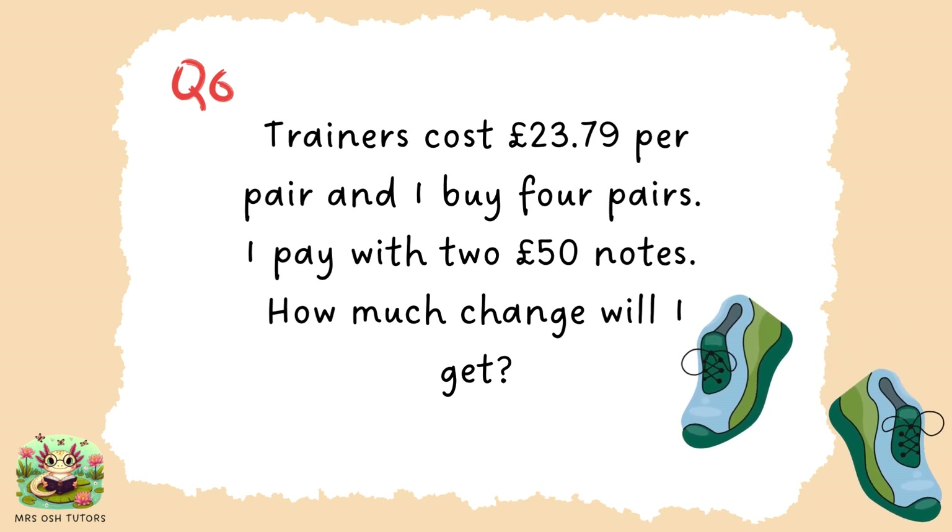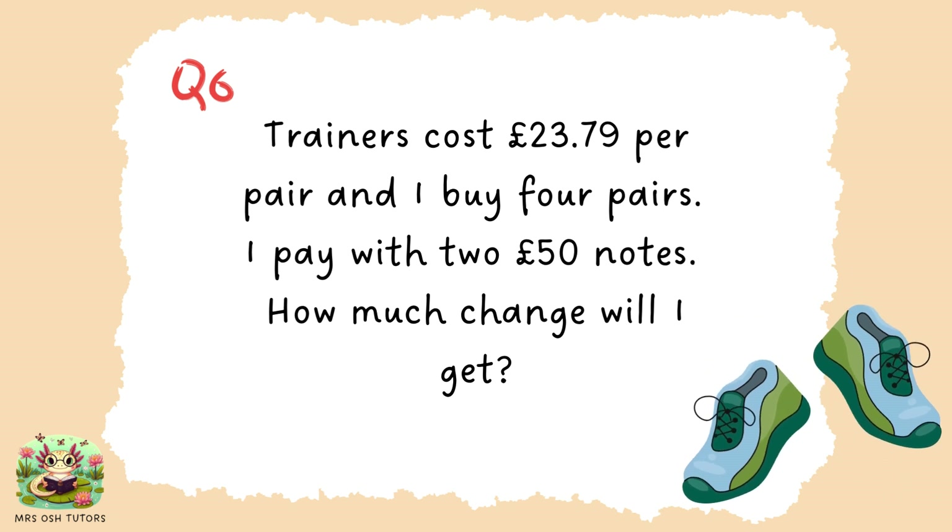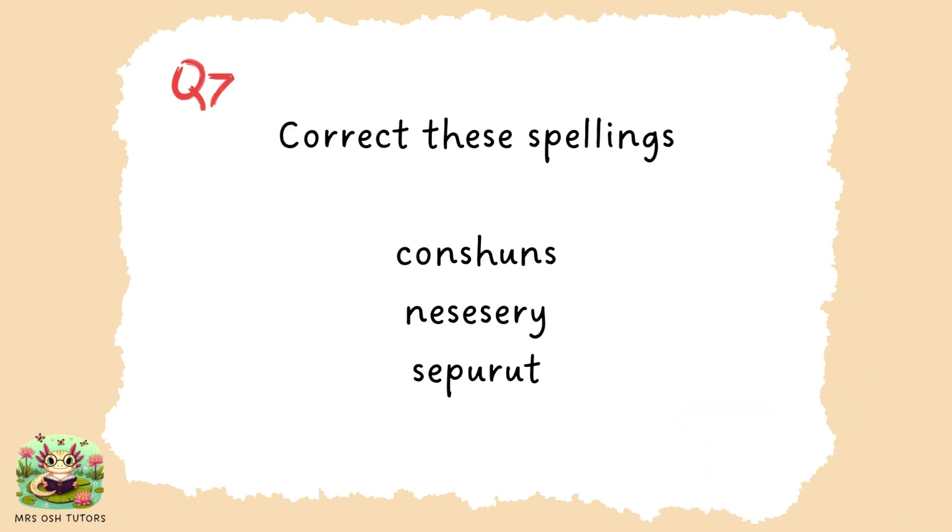If you'd like a little bit longer, please press pause. Otherwise, let's move on to question seven. Question seven. Can you correctly spell these words? Conscience, necessary, separate.